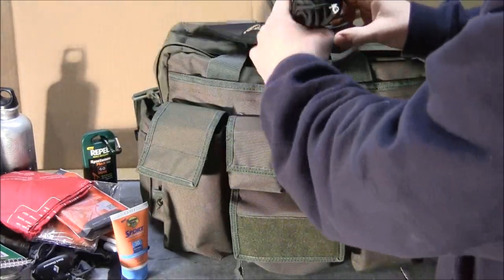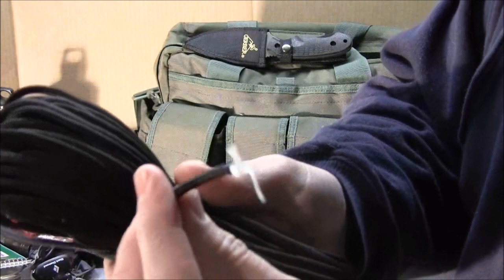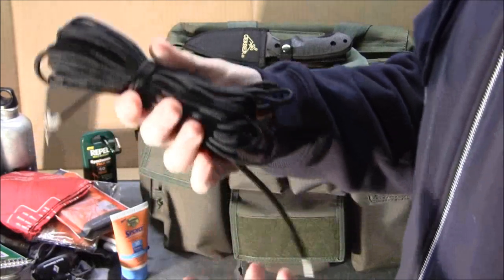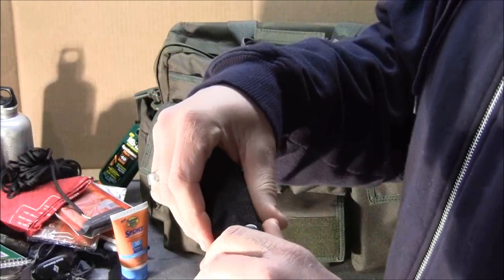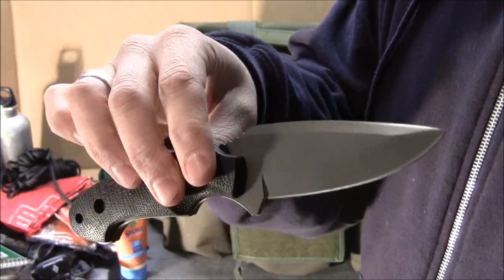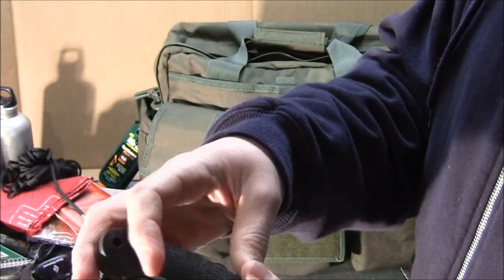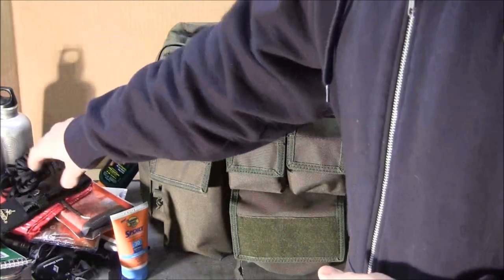I've got some paracord here. One key thing about paracord is that you can take apart the individual inner strands if you need them for sewing or other purposes. Make sure you get good quality paracord — I recommend at least 50 feet, and a hundred feet is probably better. I've also got a Gerber fixed blade, pretty much brand new. It has a rubberized handle and is full tang, meaning the metal runs all the way through the handle — very solid and secure. Full tang is really the best option for a survival situation.